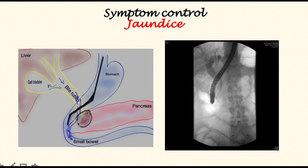Jaundice is a common symptom, commonly caused by the tumor creating a stricture in the bile tube and causing obstruction. This is treated by ERCP, where an endoscope is inserted and then a stent — a tube made out of metal or plastic — is inserted within the bile tube, springing open the stricture and allowing bile to flow through. This is an X-ray of an ERCP with a stent inserted.